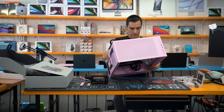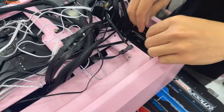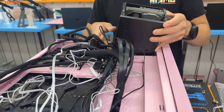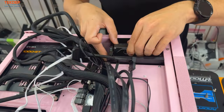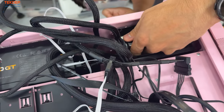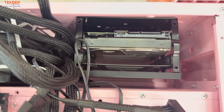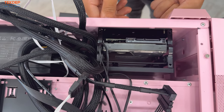Throw in the hard drive sled — make sure it's not backwards, there's an arrow showing the correct direction. These are just thumbscrews to secure it, nothing fancy. We can only get three of the four due to the foot bracket being in the way, but it's not going to vibrate or move anywhere.